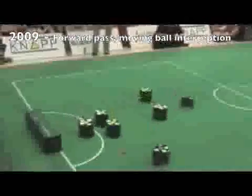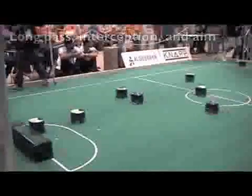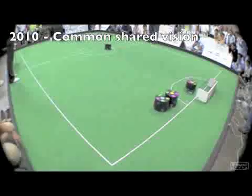Today, robots in the small size league move very quickly and deal with high ball velocities. They precisely manipulate the ball in three dimensions, on fields and in teams of increasing size.